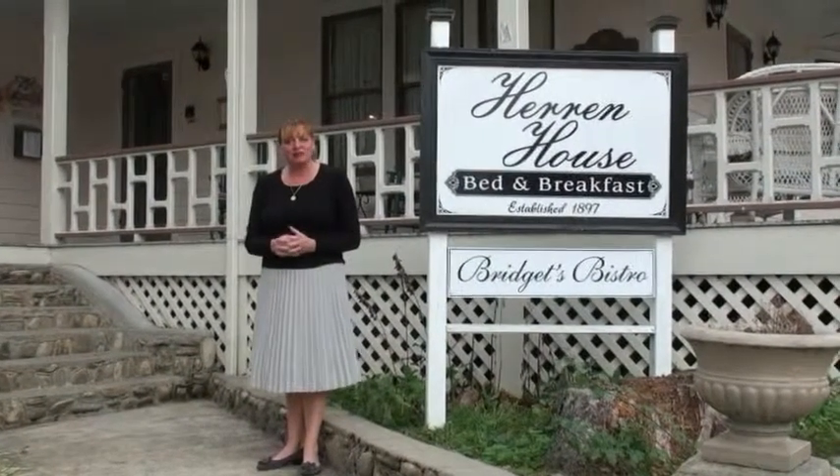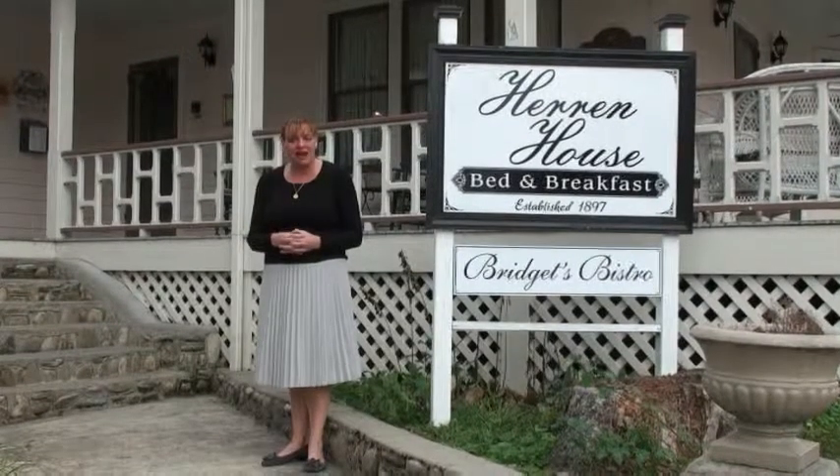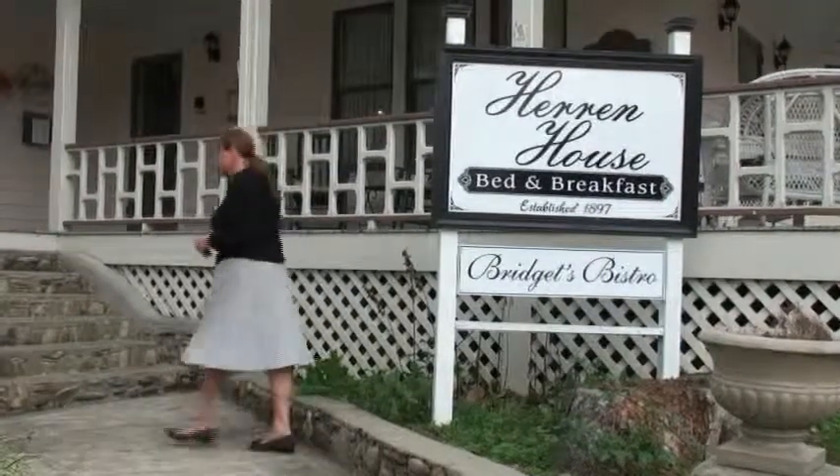Hi, I'm Michelle Briggs from the Heron House in Waynesville, North Carolina. My husband and I bought the inn in April of 2011 and we'd love to have you come stay with us, so why don't you let me give you a tour — come on in.